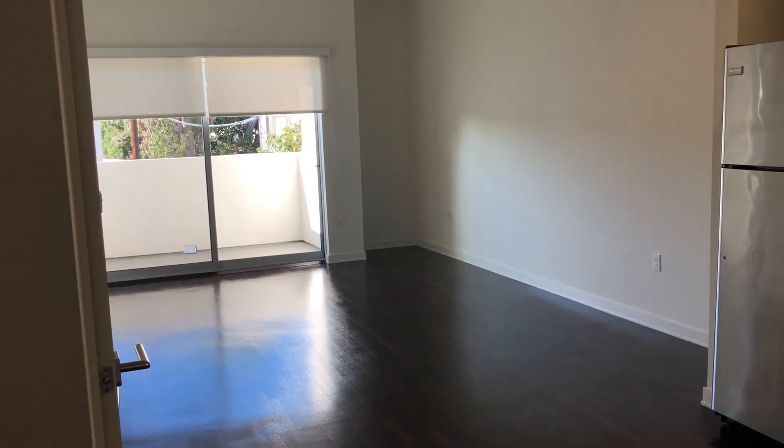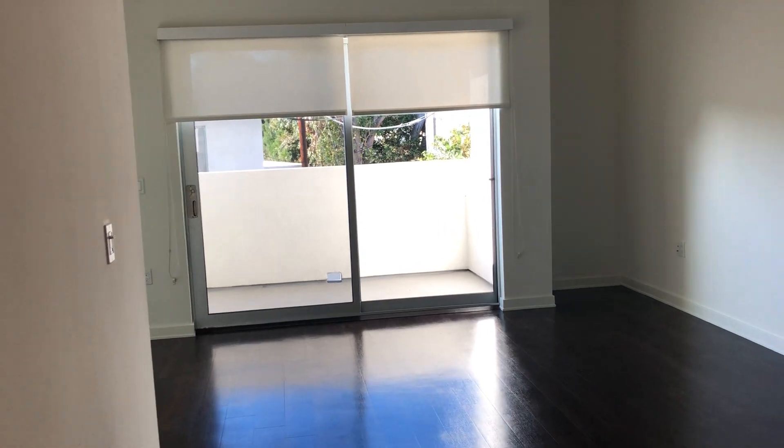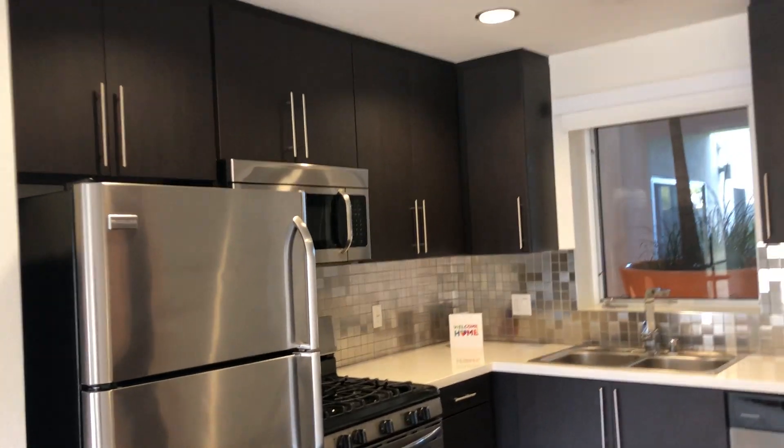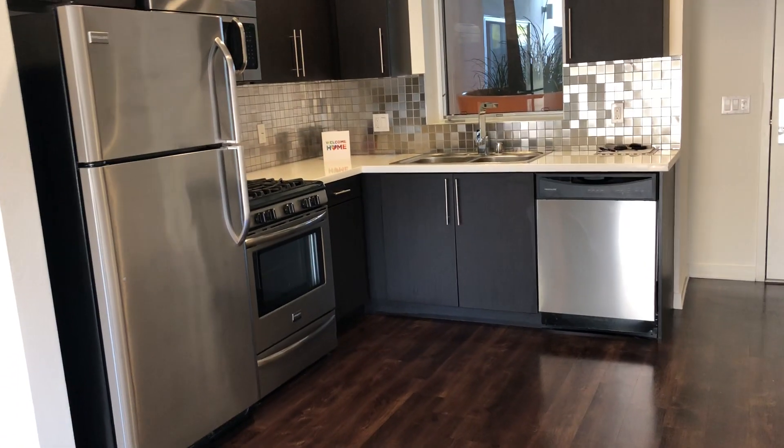Hi everyone! Welcome to Sea on Pico. Today we're going to be doing a tour of one of our two-bedroom, two-bathroom apartment homes. This apartment home is known as floor plan L, and it offers about 853 square feet.